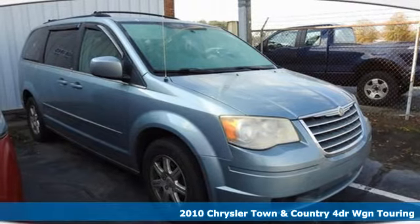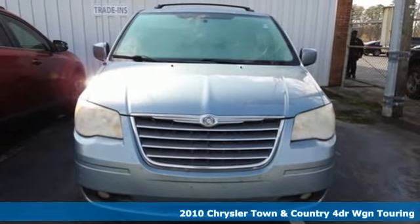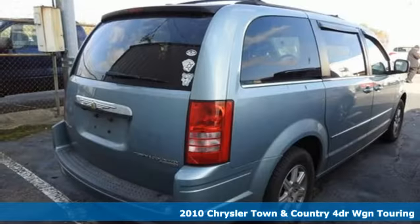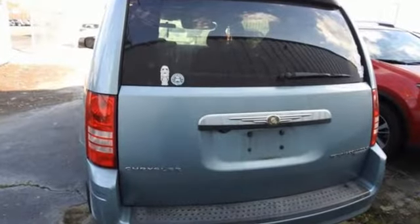Here's a 2010 Chrysler Town & Country. Make the most of every trip with the versatility and efficiency of the world's most trusted minivan, the Chrysler Town & Country. It boasts an impressive list of features like these.